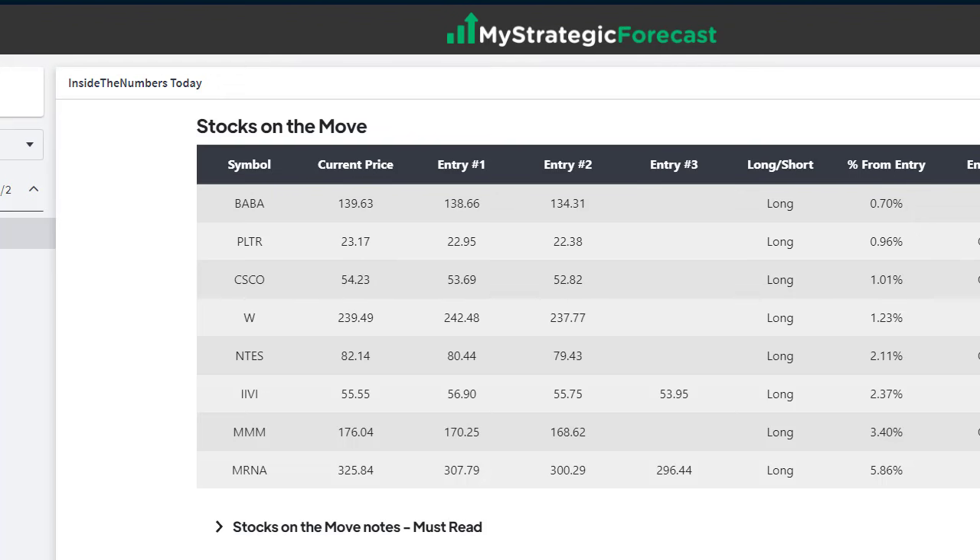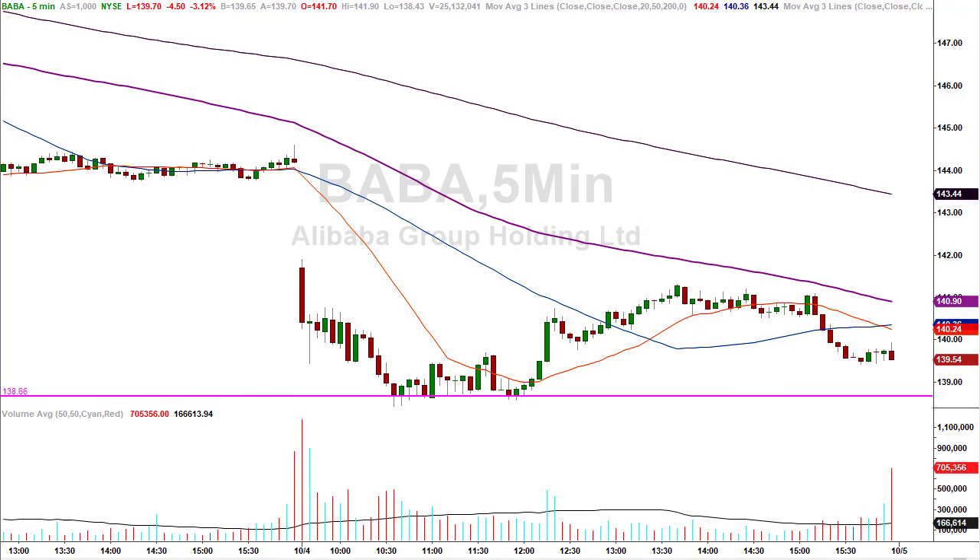We're going to look at BABA, W which is Wayfair, IIVI — I love that symbol, we've traded it before — and last but not least MRNA. Give you a hint: there was a little bit of a rocket ride involved in that one. BABA: 138.66 was today's number. Slightly below 138.66 was in fact support today. I wasn't in love with how this thing did it — I didn't take this trade because I didn't like how it came into it. If it did it around 10 o'clock in the morning, that's one thing, but when they ran time off the clock and crept into it, I took a pass.